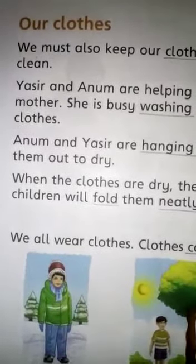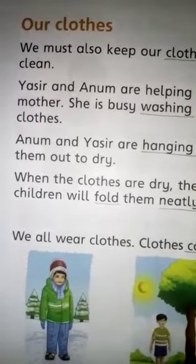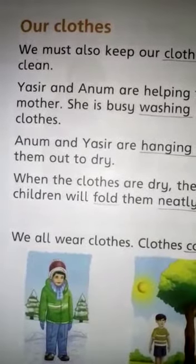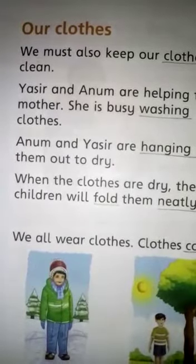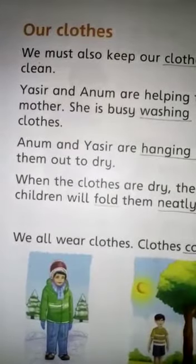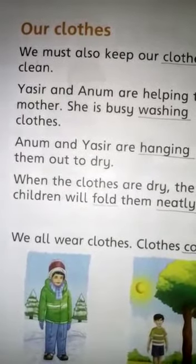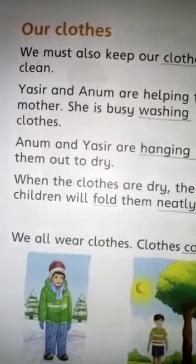People use clothes to cover their bodies, such as shirts, pants, dresses and coats, etc. They protect us from heat, cold, rain and wind. They also protect us from insect bites.